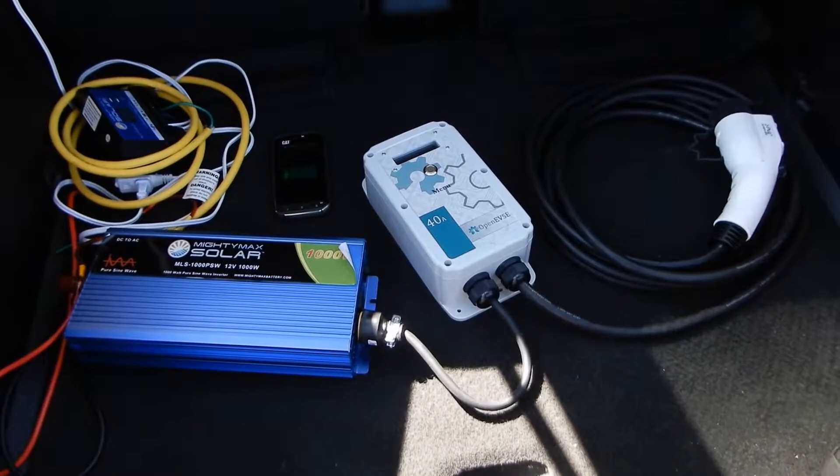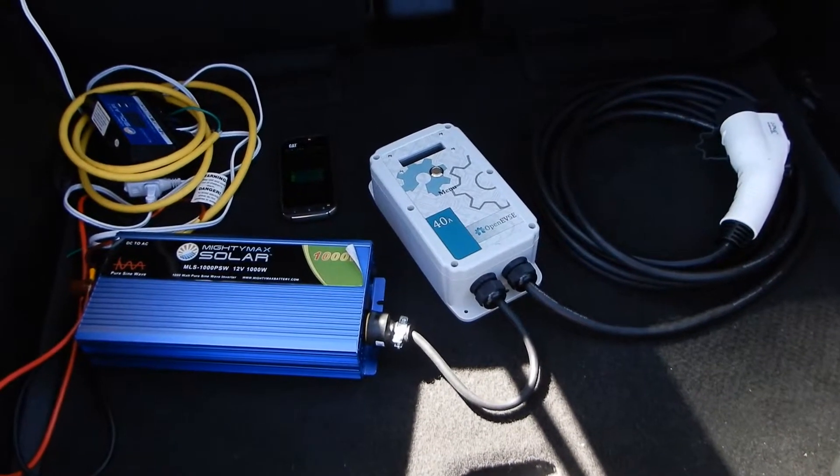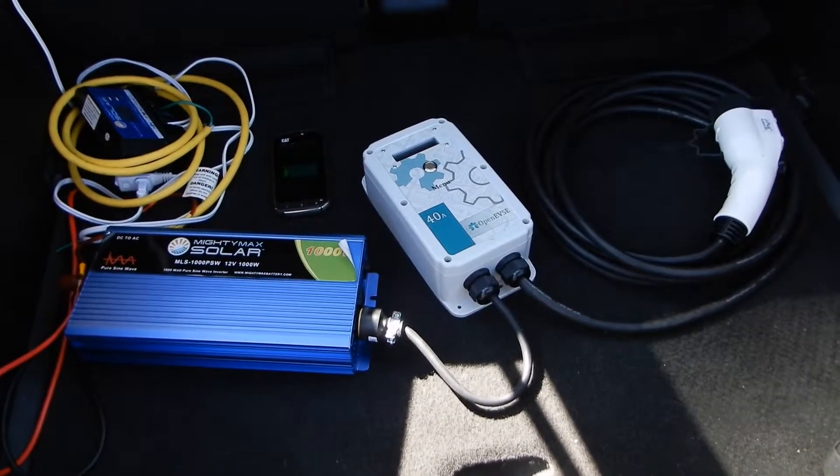Have you ever wondered why electric cars don't have power outlets? They say it's because they don't want to wear the battery out, or that it's extra cost. Here is the real reason why.